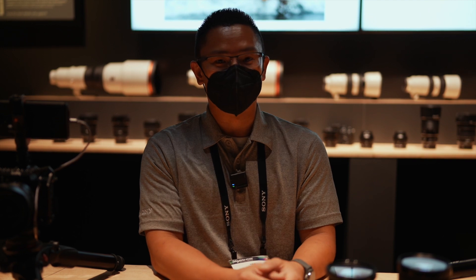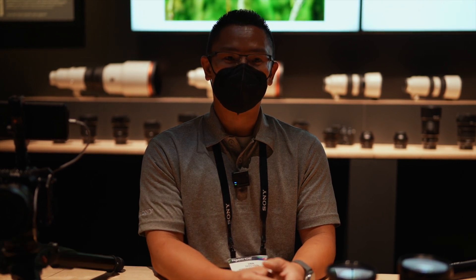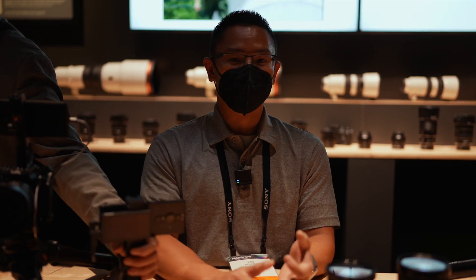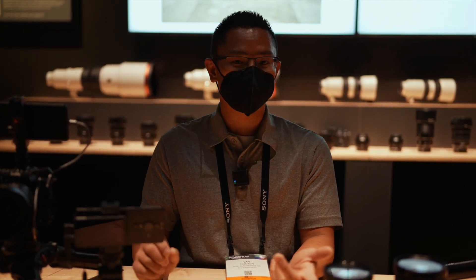Sometimes things need to go in for repair, sometimes things need to go in for cleanings. So we have this program — it's about $100 a year, and there are minimum gear requirements. You do need to have a couple of full frame bodies and at least three premium lenses — G, G Master, or Sony Zeiss will qualify.